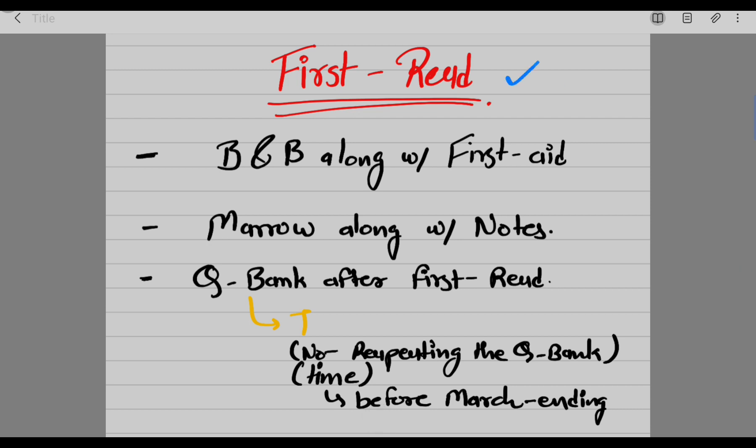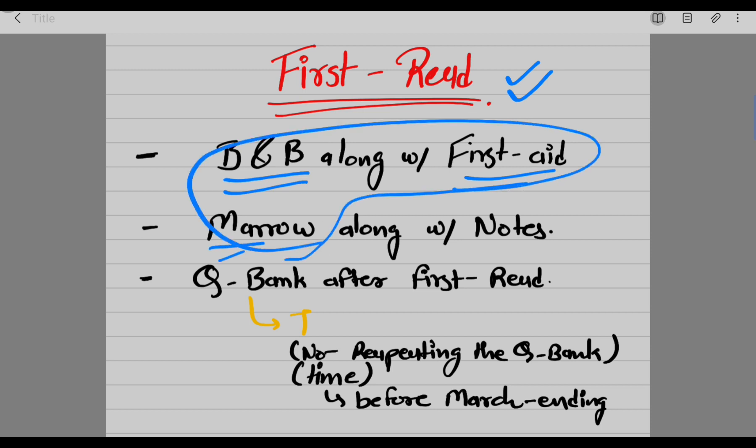For the first read, I'm doing Boards and Beyond, First Aid, and Mero together. I watch the Boards and Beyond video alongside First Aid — I understand the content and highlight the important lines in First Aid. If Boards and Beyond has more information than First Aid, I write it directly into First Aid, since it has space in the margins for extra notes and information.